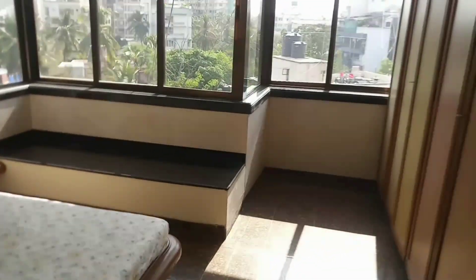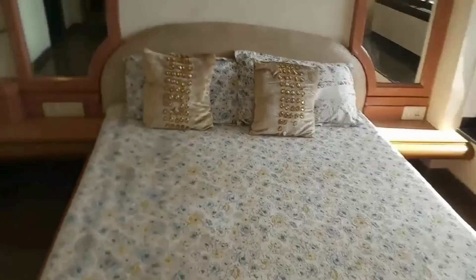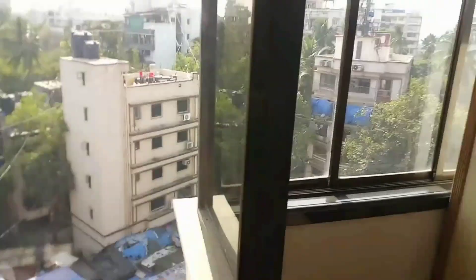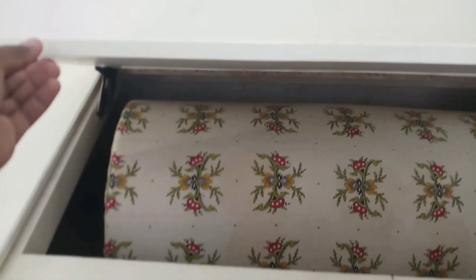Now we are entering into the second bedroom or master bedroom. Just see the size of this master bedroom — big windows for ventilation and sunlight, and the interior quality is awesome. This apartment is located at Shirley Rajan Road, just 5 minutes walking distance from Carter Road, widely known for Otters Club and Joggers Park. This is the wardrobe of this bedroom — old style wooden wardrobe with superior finishing. Above the wardrobe there is another option for storage. See, there is another space for storage. I really like this place.